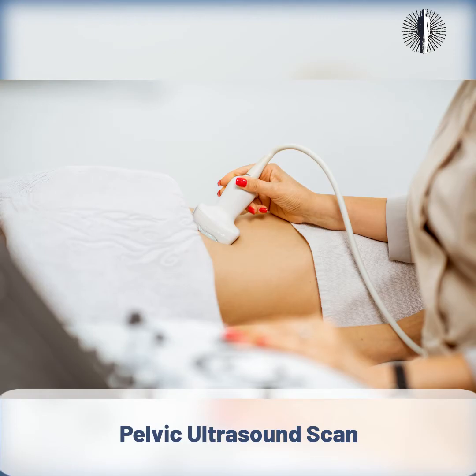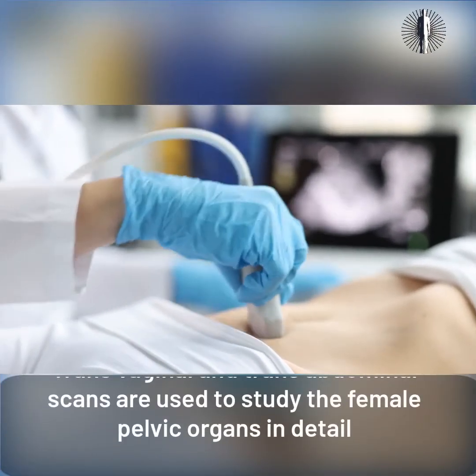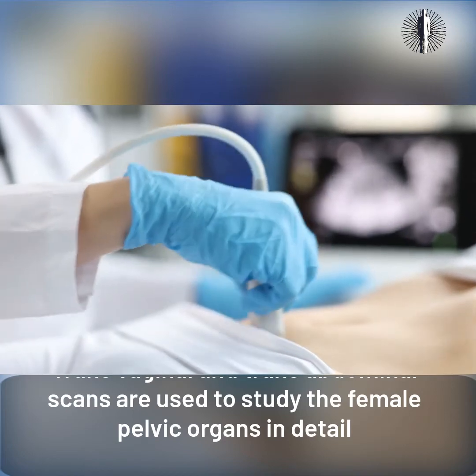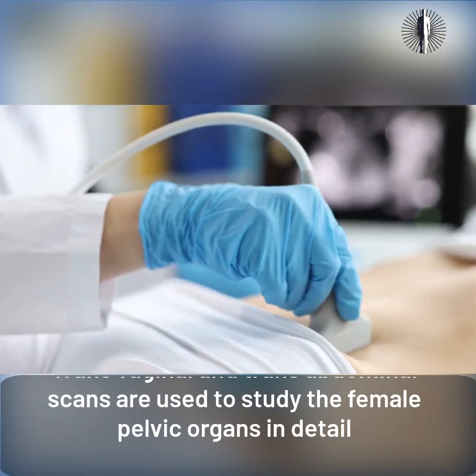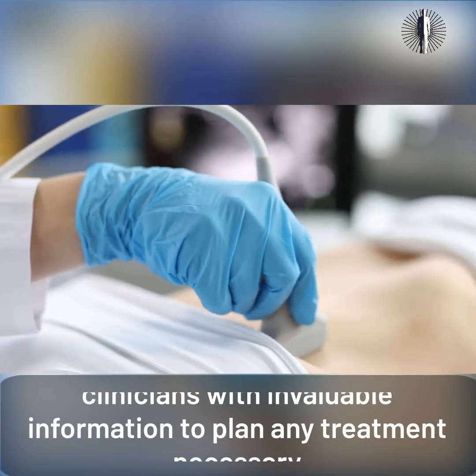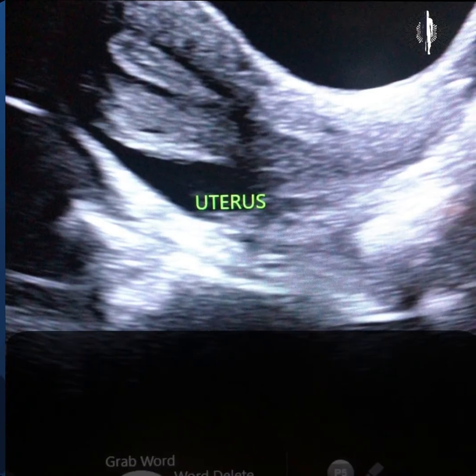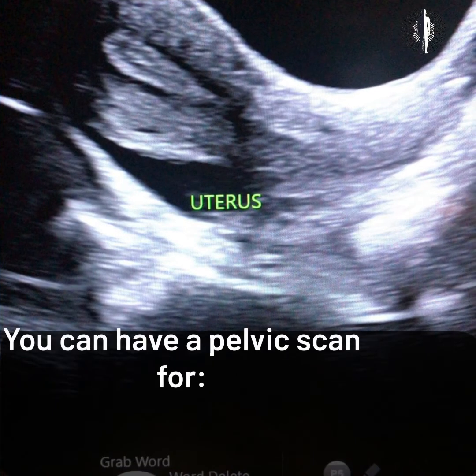Pelvic ultrasound scan — transvaginal and transabdominal scans are used to study the female pelvic organs in detail. Pelvic scans provide clinicians with invaluable information to plan any treatment necessary.